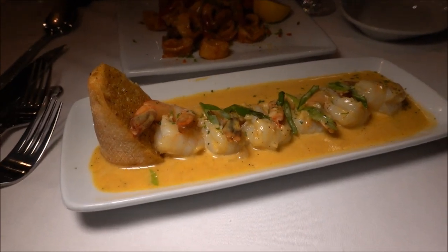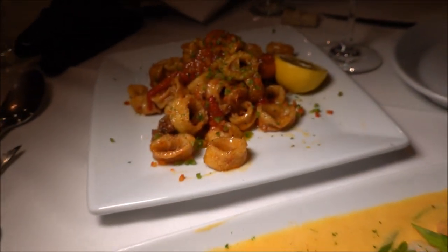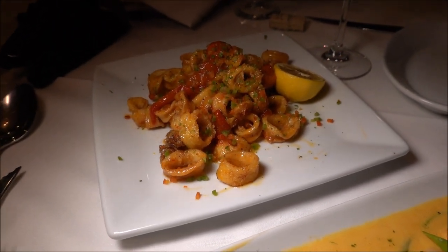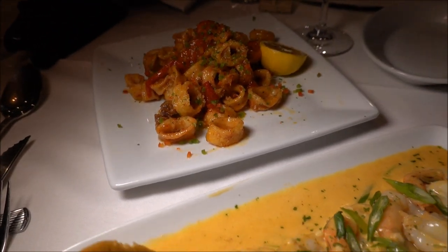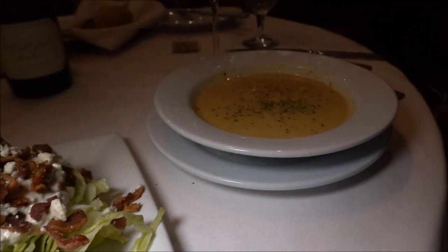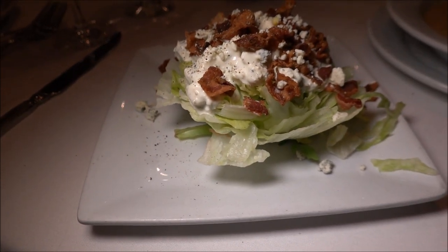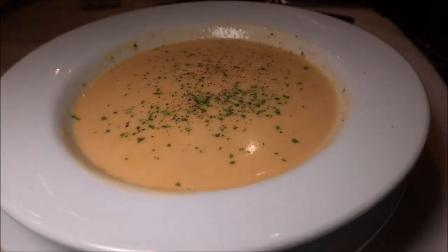Our first appetizers are out — we have barbecued shrimp and fried calamari, both of which look quite delicious. Then I got the wedge salad with blue cheese and lots of extra bacon, and Latrice got the lobster bisque.